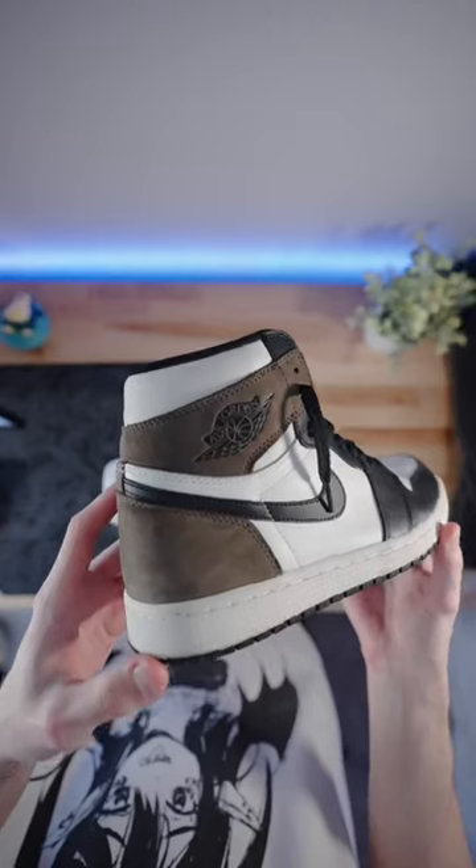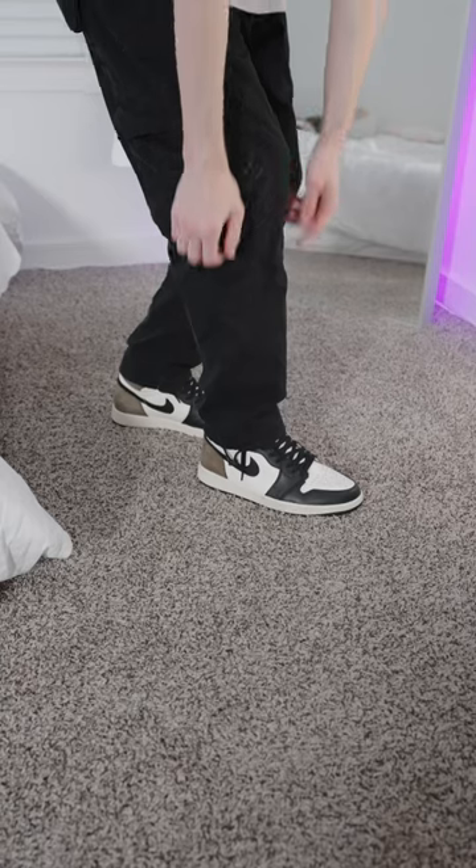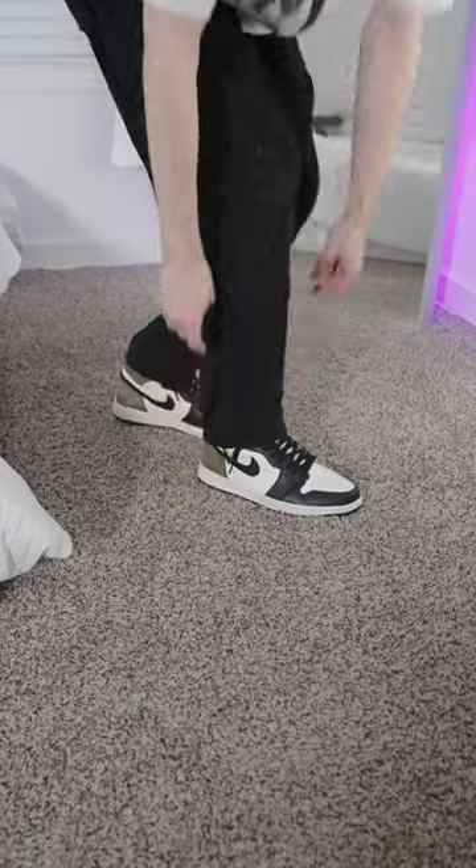Talking about Earth Tones, I have the Jordan 1 Mochas. I love how most of this shoe is a simple black and white, but has just a hint of brown.